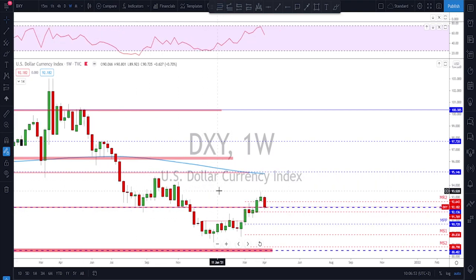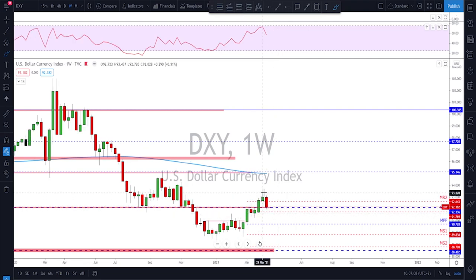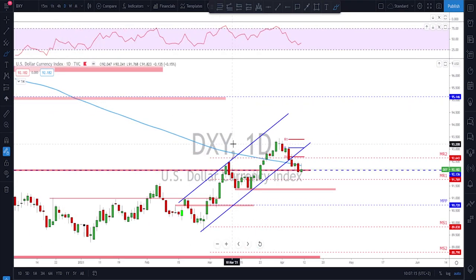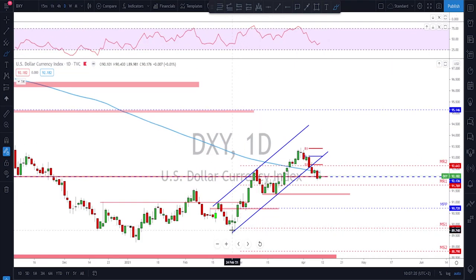Starting with the Dixie on the weekly time frame — the dollar has been in a little bit of a bullish trend so far. We got a nice break above 92, and then last week a bearish week where we got a retest back down to this 92 area, which is a good level to keep an eye on. The dollar broke out of this bullish channel though.